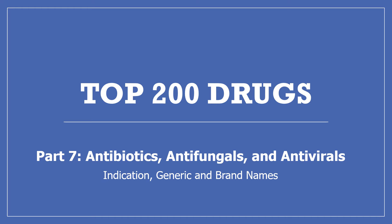Hi, my name is Amanda and I'm a pharmacist. Today I'll be continuing with my top 200 drug series with part 7: antibiotics, antifungals, and antivirals. We'll be looking at the indication, some pharmacology, and the generic and brand names. If you find this video useful, please press the like button, subscribe to my channel, and share it with others who may find it helpful.